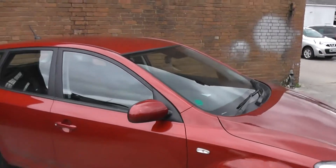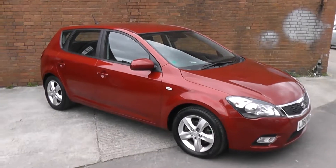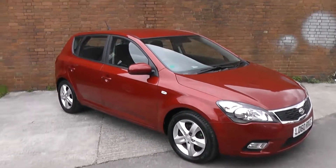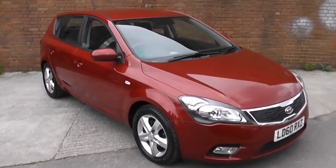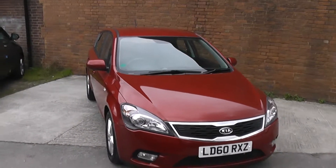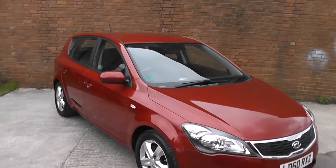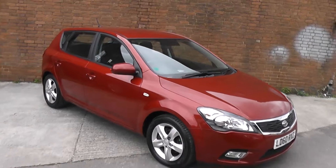If you like this vehicle and are interested in this car, you can reserve it online and you'll be entitled to a £75 discount. If you are looking for finance, look no further than our dealer finance, which can confidently beat any bank or high street lender. Thank you for viewing the Kia Ceed.